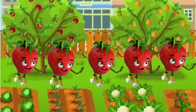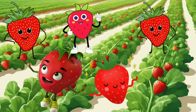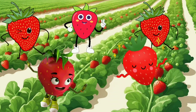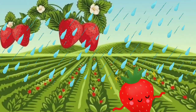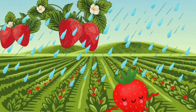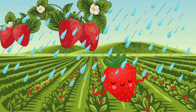Five little berries bouncing in a row, one fell off and rolled down below. Down came the rain and made it shine, but four little berries are doing just fine.